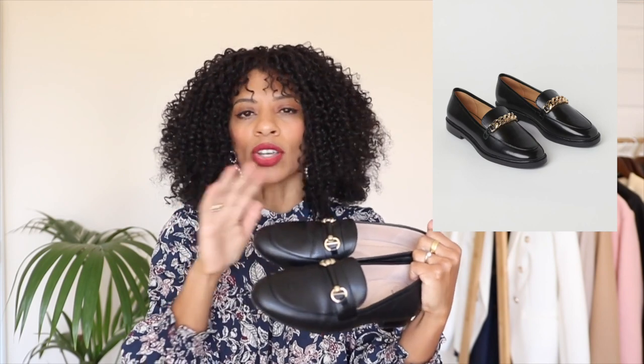Of course you do get the chunkier version — I've tried it and they don't work as well on me, but these sleek ones are so nice. You can also get them without the gold detailing; I've seen some with silver hardware. H&M actually had a pair recently without any hardware and I will pop that up for you.